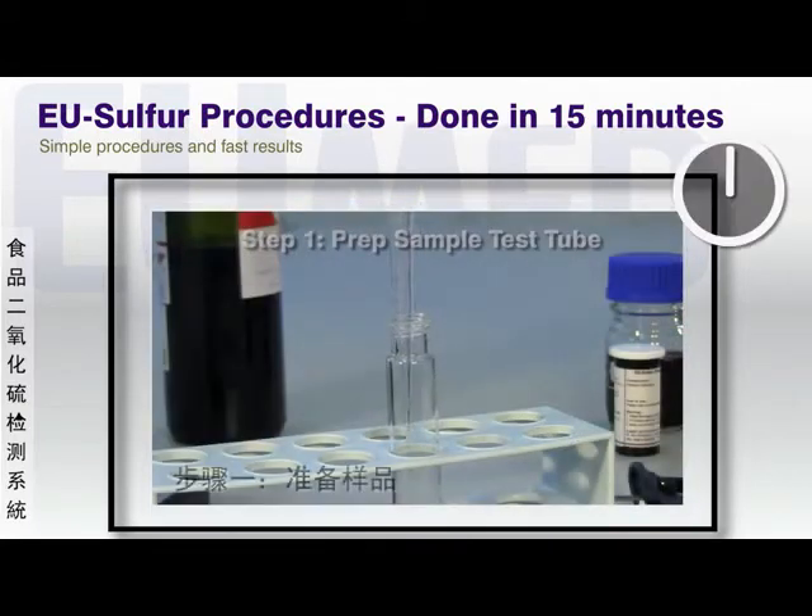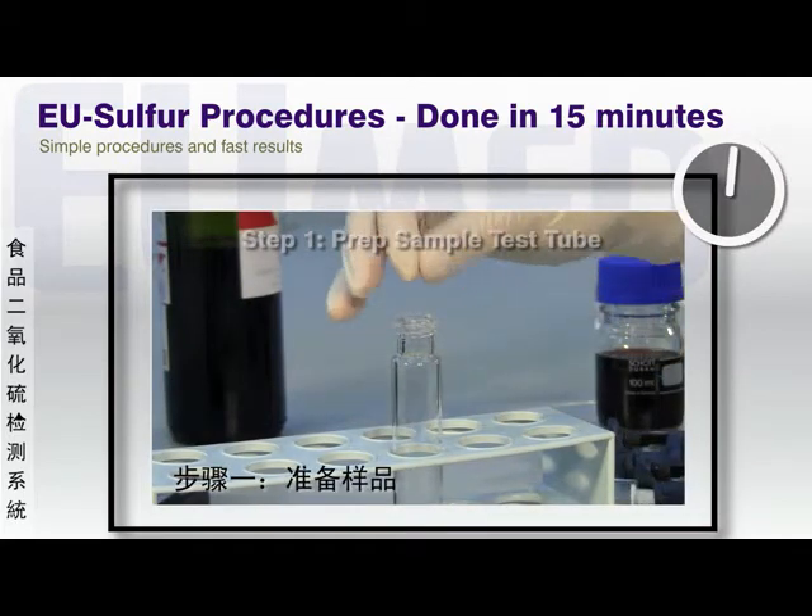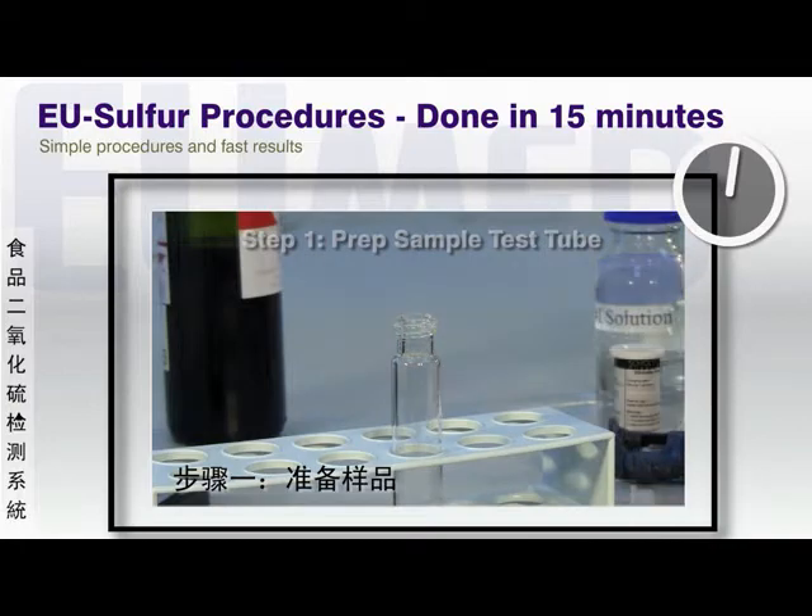First, the sample is prepared in the test tube by adding a pre-measured amount of extraction solution, calcium carbonate boiling chips, along with a pre-measured sample — in this case, red wine.